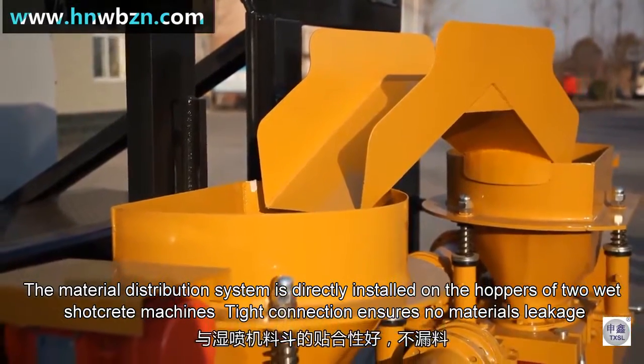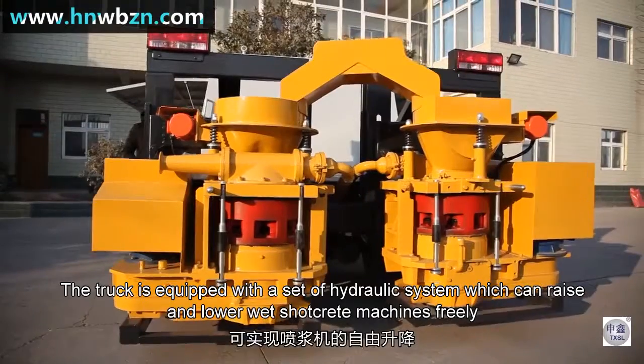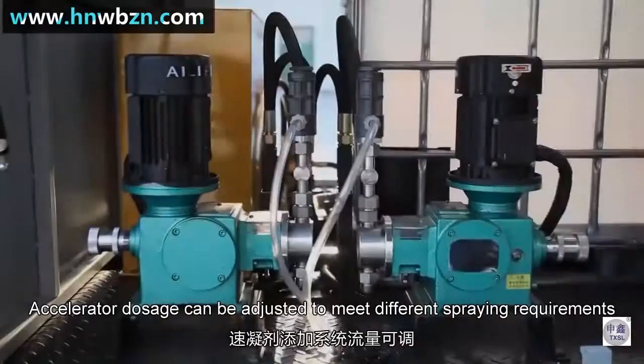Tight connection. The truck is equipped with a set of hydraulic systems, which can raise and lower the white shell-grid machines freely.